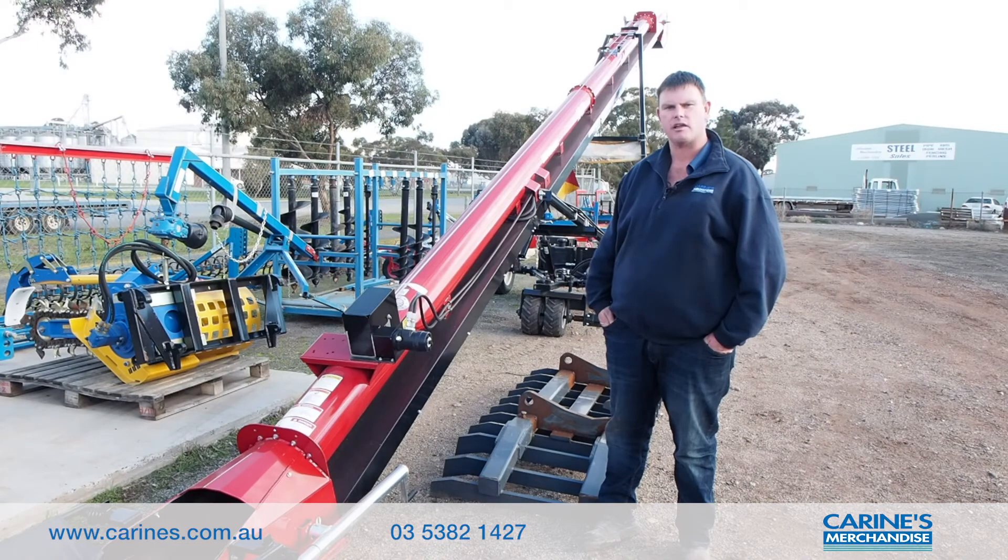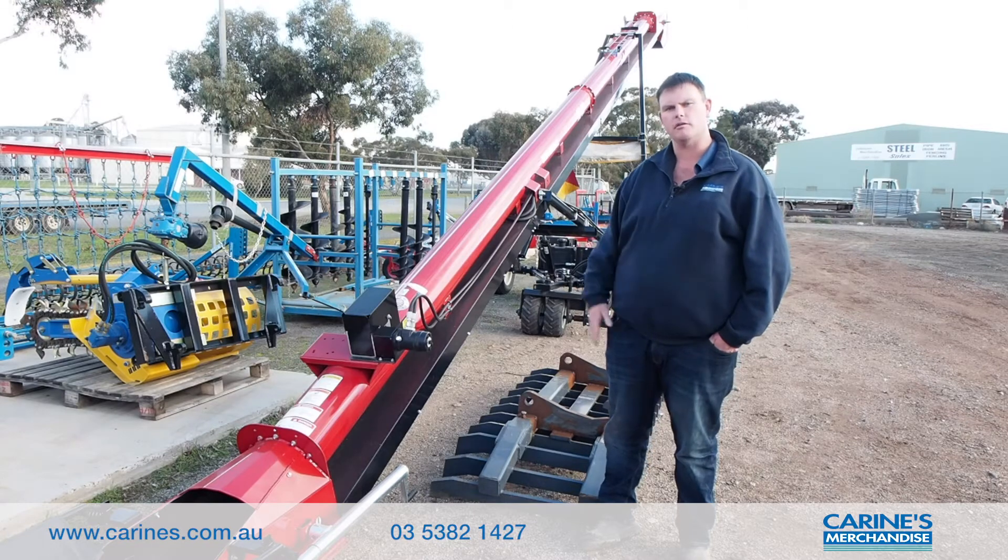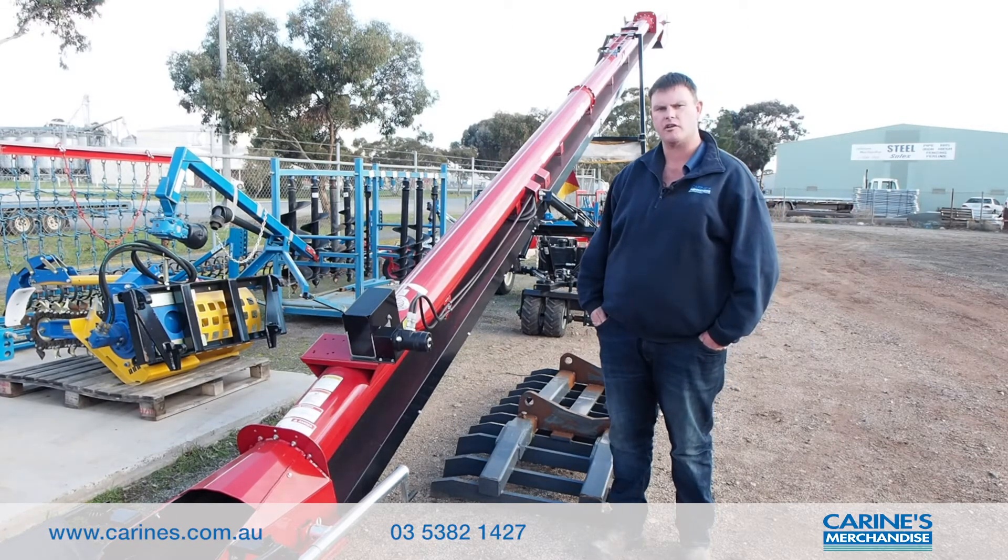Come and see us at the field days, or call into Creen's at 12 Golf Course Road in Horsham. If you're up at Finley, call into the boys there at Eagle Eye Machinery.